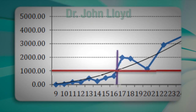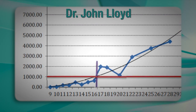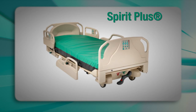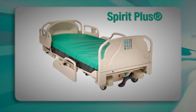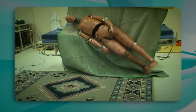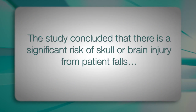Dr. John Lloyd, a board-certified expert in the field of ergonomics and biomechanics, conducted a study to determine how bed height affects fall injury risk. Patient falls from bed were simulated using a CHG Spirit Plus bed and a 6-inch thick CHG mattress. The mattress deck was raised in 1-inch increments from 9 inches up to 34 inches. Three different mannequins were used to measure the impact of a fall at the head and the hip. The study concluded that there is a significant risk of skull or brain injury from patient falls.